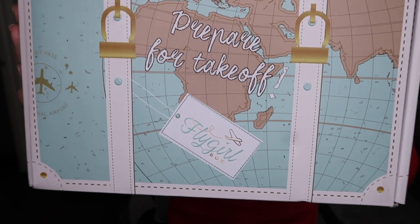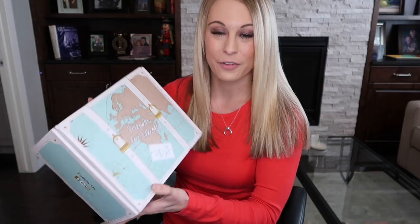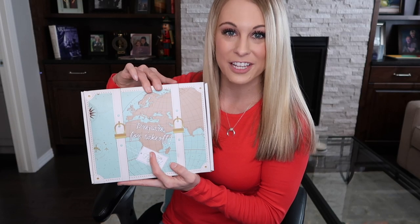First, I want to talk about the packaging — it is seriously so cute. I love how the front of the box says 'prepare for takeoff,' and it has a little world map on it.